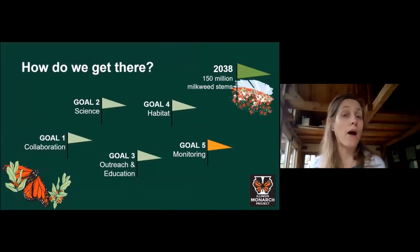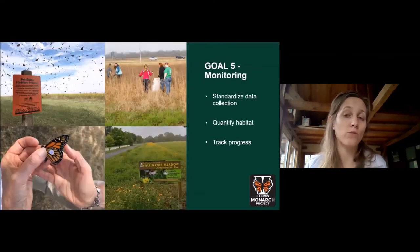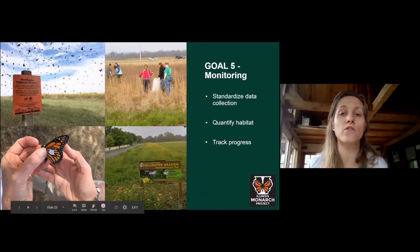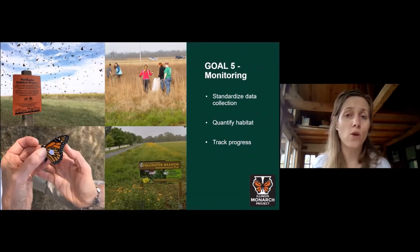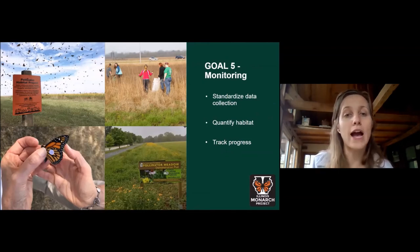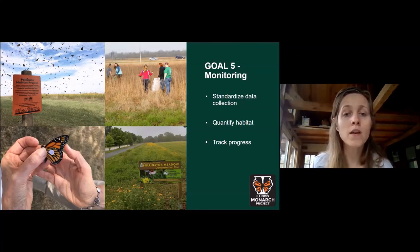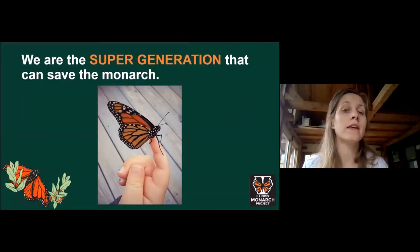Goal five is about monitoring — how and when will we know we've arrived at our goal? We still have work to do to better understand how to track and report habitat most effectively. Ideally we'd like standard data collection where possible, general agreement on how to quantify and qualify habitat, and the ability to track progress across sectors toward interim goals or targets. The better data we have, the better we will be at adapting our work on the ground to be more effective.